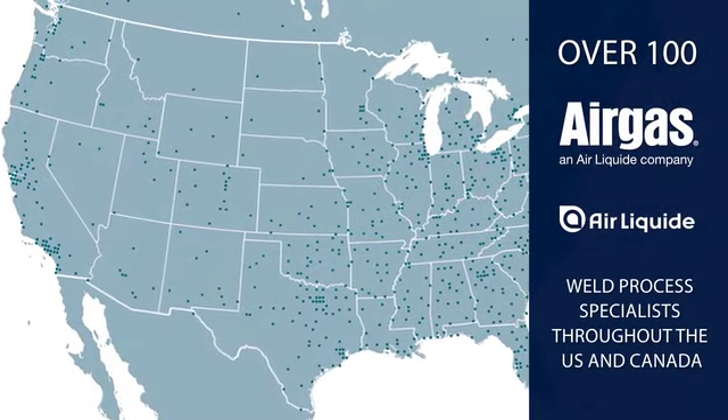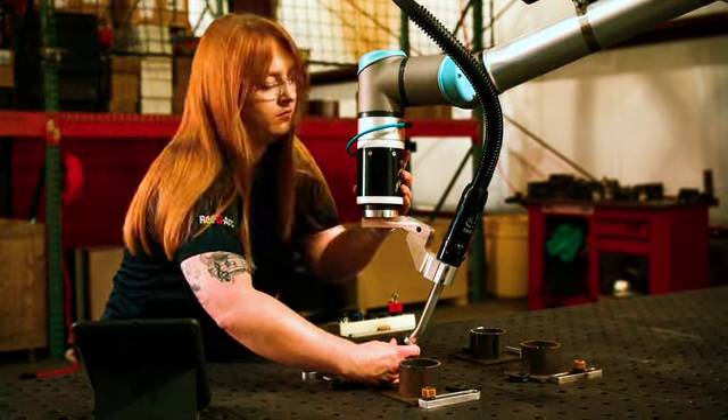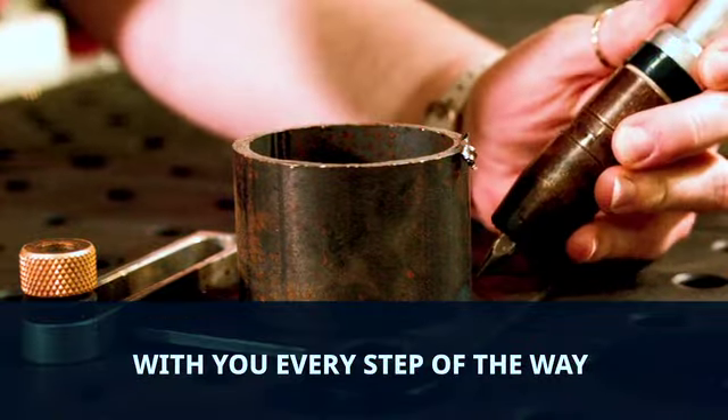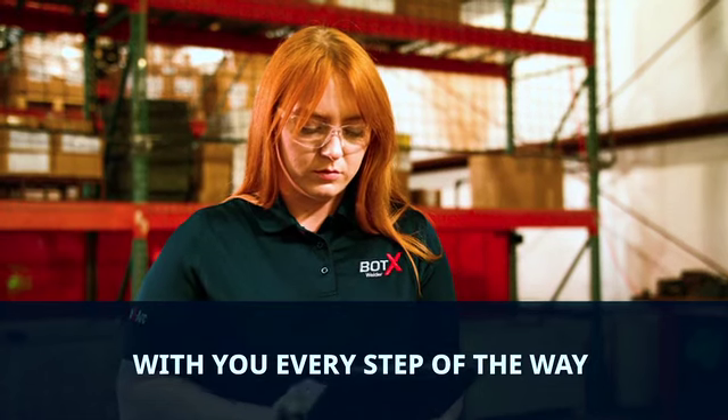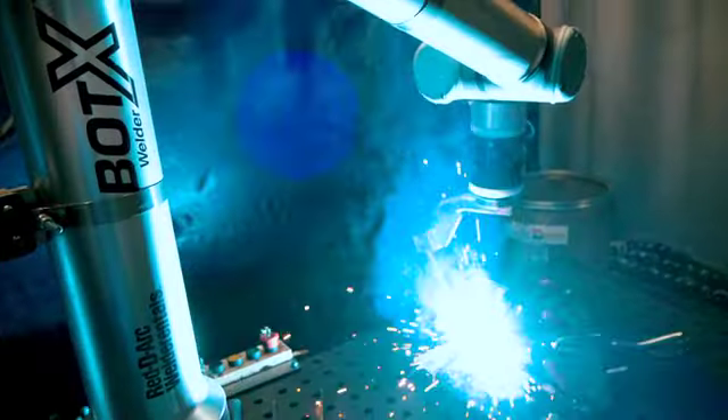Along with ReadyArc's dedicated automation specialists, there are over 100 Airgas and Air Liquide weld process specialists located throughout the U.S. and Canada. Rest assured that we have the resources and welding industry expertise to support your success and help you address the challenges of your specific application.